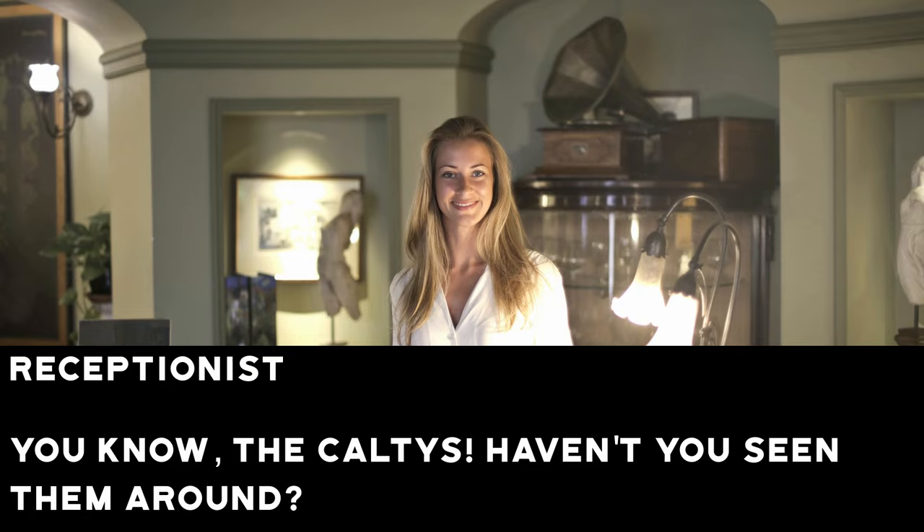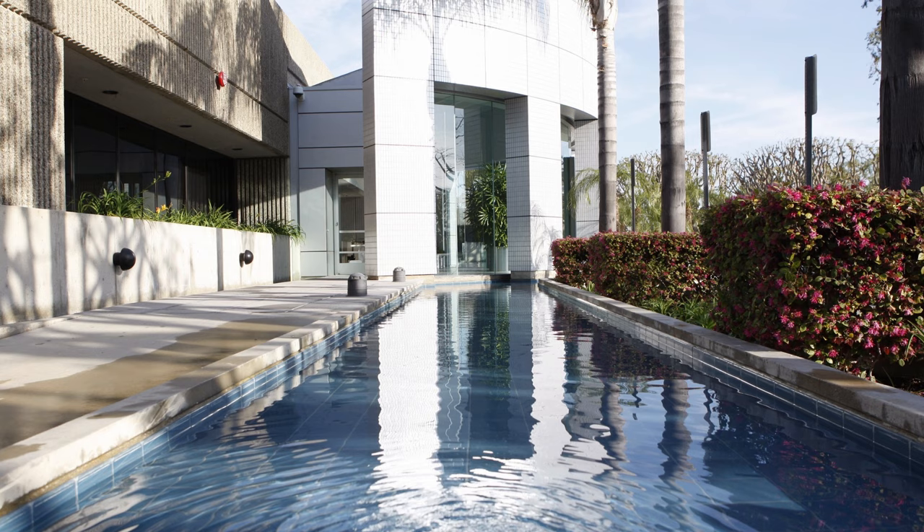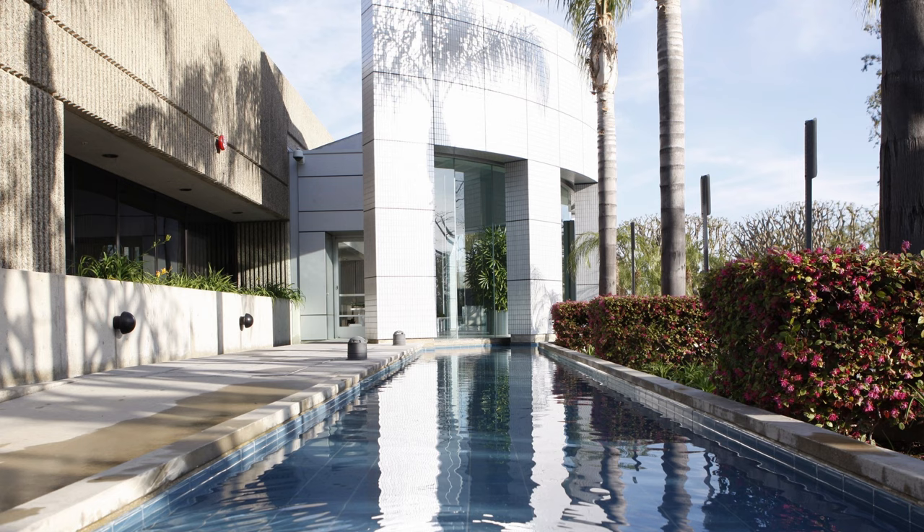Their first workspace was a far cry from the sprawling 85,000 square foot campus they call home today. They first set up shop in a warehouse in El Segundo, near the Los Angeles airport. The studio only employed six designers and 25 people in total.